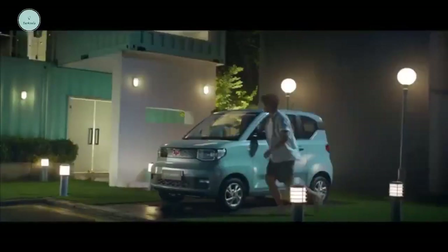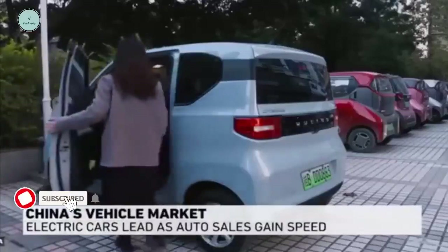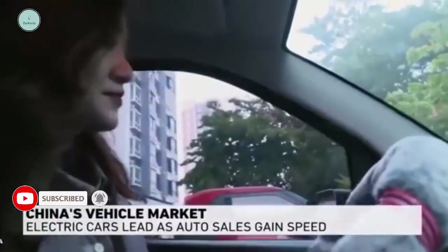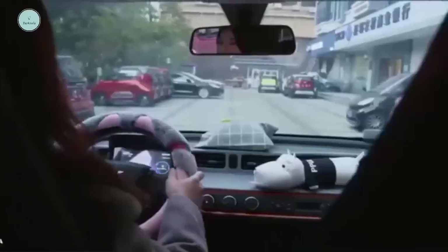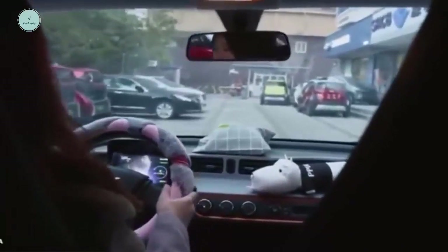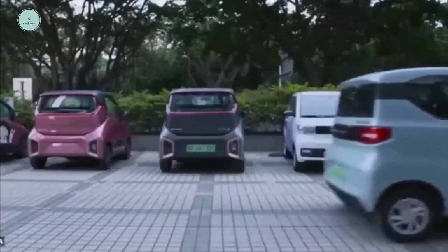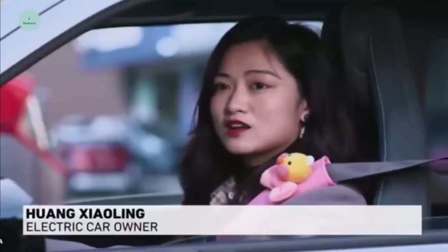This model has posted impressive sales figures, with 33,094 units sold in China in one month, making it the best-selling EV in the Chinese market, beating the Tesla Model 3. In fact, the Wuling Hongguang Mini EV was the only EV in China that sold more than 30,000 units in a single month.